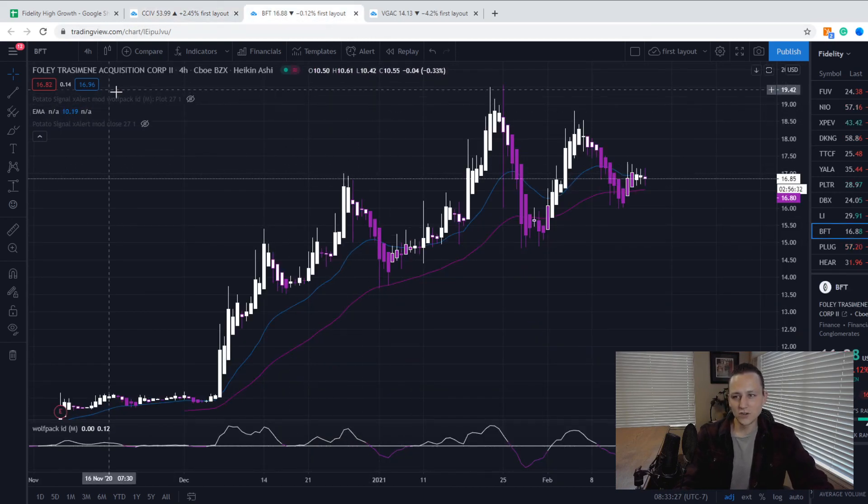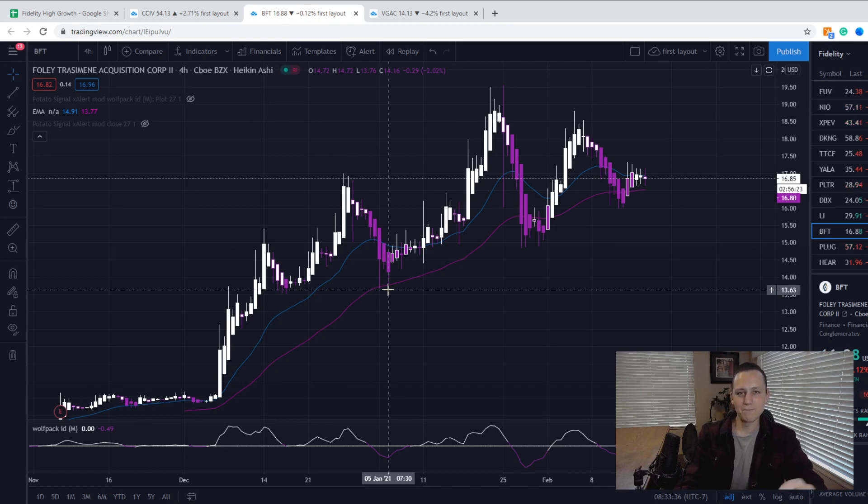Next we're going to look at BFT — Foley Trasimene Acquisition Corp. This is Bill Foley's SPAC and they are doing a merger with Paysafe, a payment processing company with three revenue streams: digital wallets, e-cash, and integrated payment processing for e-commerce. They are huge in the iGaming space — they process payments for Twitch, DraftKings, Fortnite, and a lot of gaming platforms. They've already done over $100 billion in payments. Bill Foley is an absolute genius — he started Fidelity, a major brokerage — so this company has a lot of backing and cash.